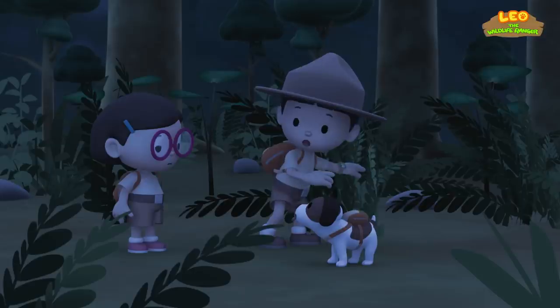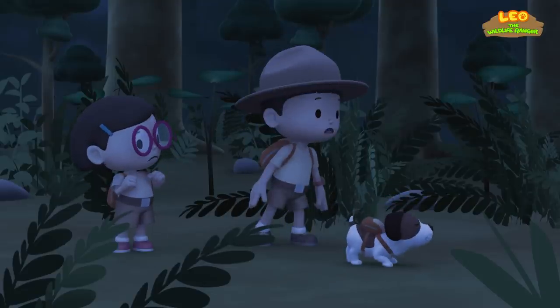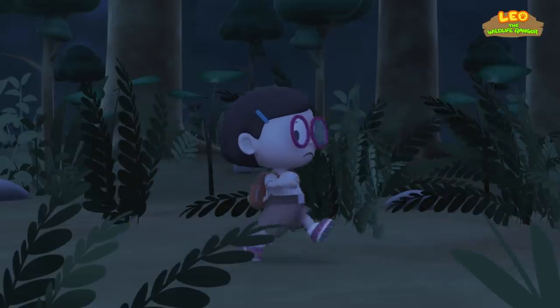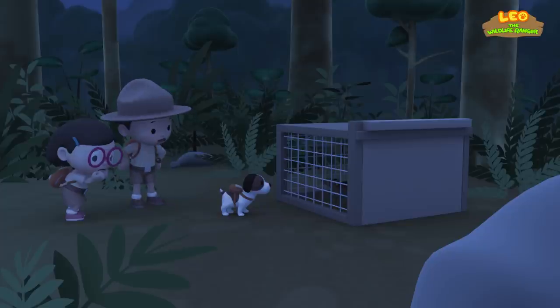The Mouse Deer is gone! Where is it? It's so hard to see anything here! What was that? The Mouse Deer might be in danger! Hero, lead the way! The Mouse Deer is trapped! This must be one of the animal traps Ranger Rocky warned us about!